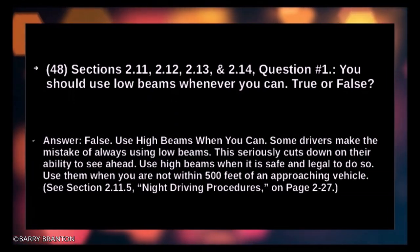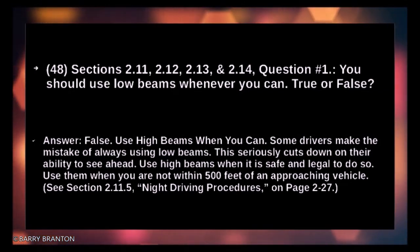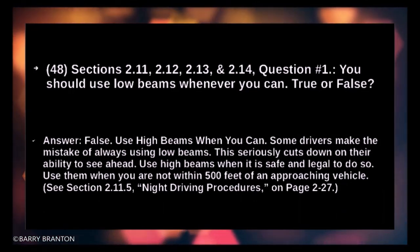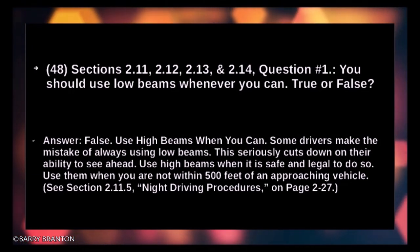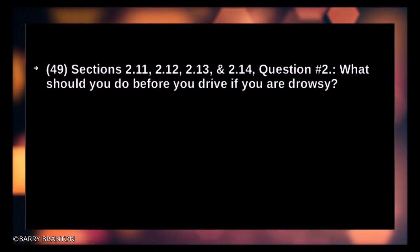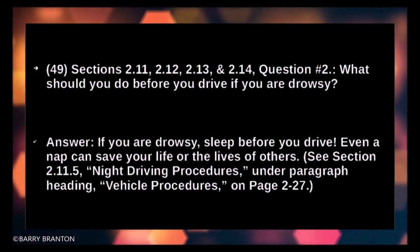Use high beams when you can. Some drivers make the mistake of always using low beams, which can seriously cut down on their ability to see ahead. Use high beams when it is safe and legal to do so — when you are not within 500 feet of an approaching vehicle. What should you do before you drive if you are drowsy? If you are drowsy, sleep before you drive. Even a nap can save your life or the lives of others.